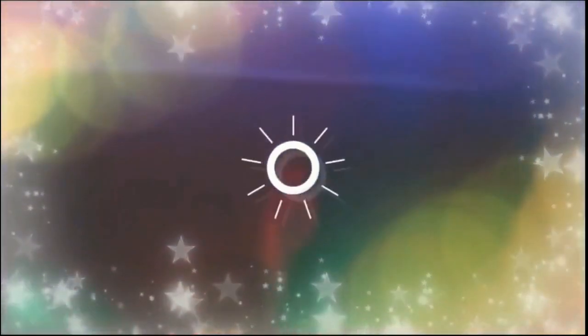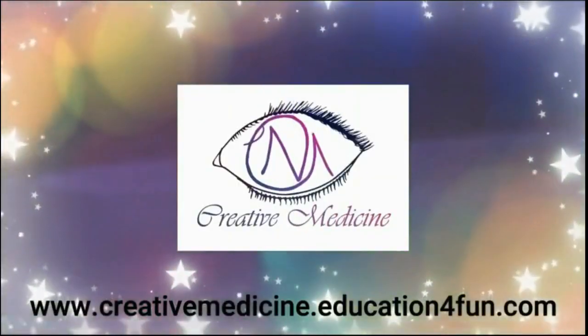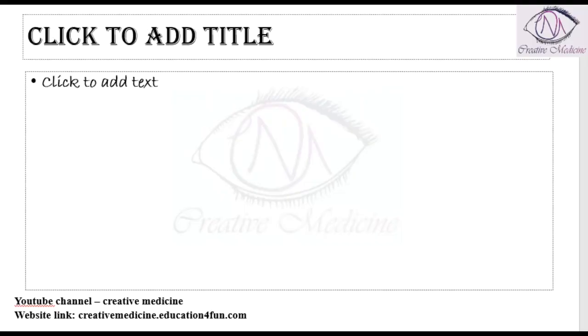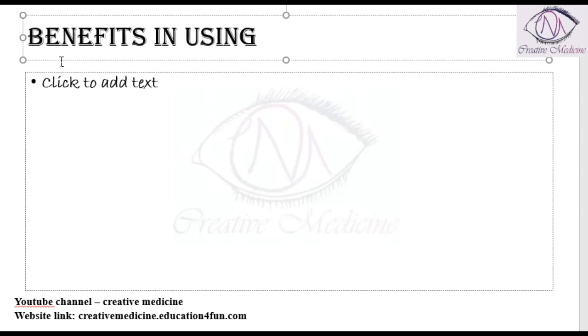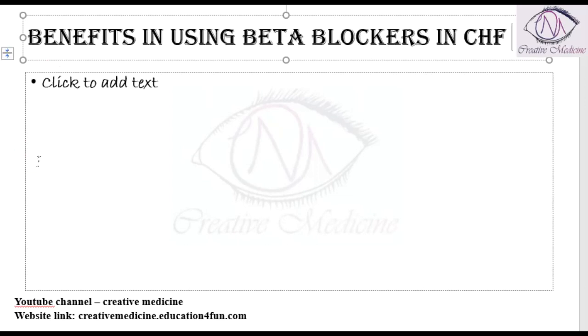Hello friends. Welcome to Creative Medicine. In this lecture we will learn about what are the benefits in using beta blockers in heart failure — specifically, what are the benefits in using beta blockers in congestive heart failure.